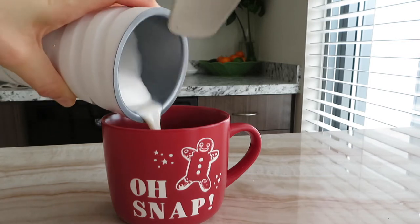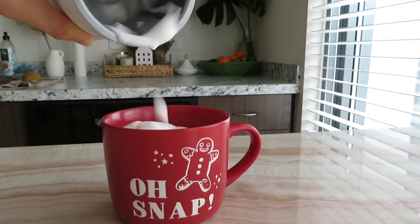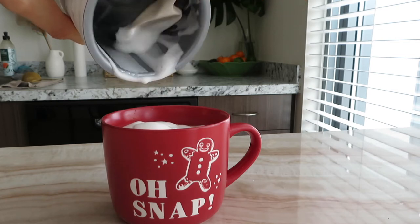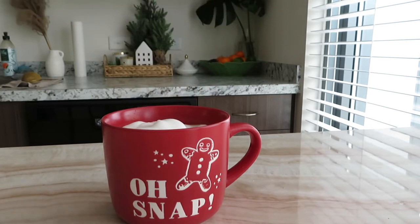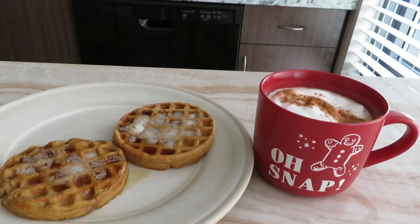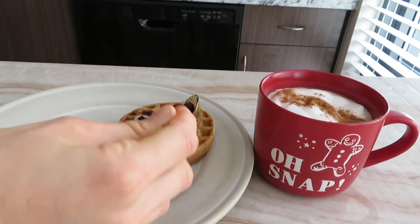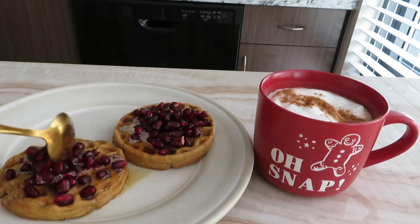Next I'm adding my foamed almond milk — I actually did cold foam because the coffee is so hot that steamed milk would burn my tongue, but the cold foam warms up quickly and it's just the perfect temperature. I added some cinnamon on top. And here you see the gingerbread waffles I made — they are so delicious, the recipe is on my Instagram. I added pomegranate on top and guys, this breakfast was like top five, it was so freaking good.